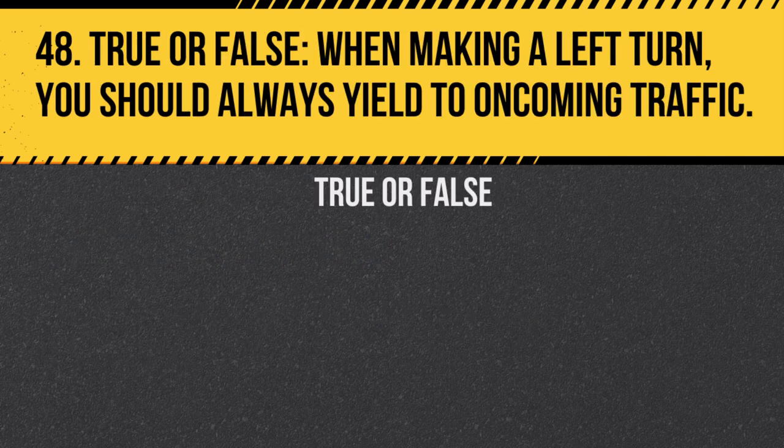Question 48. True or false: When making a left turn, you should always yield to oncoming traffic. Answer: True. When making a left turn, you must yield to oncoming traffic and pedestrians.